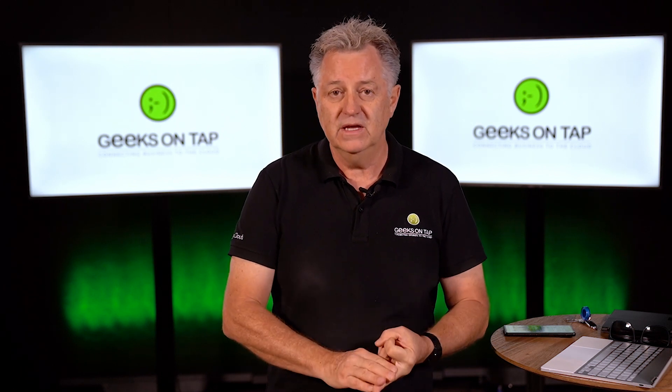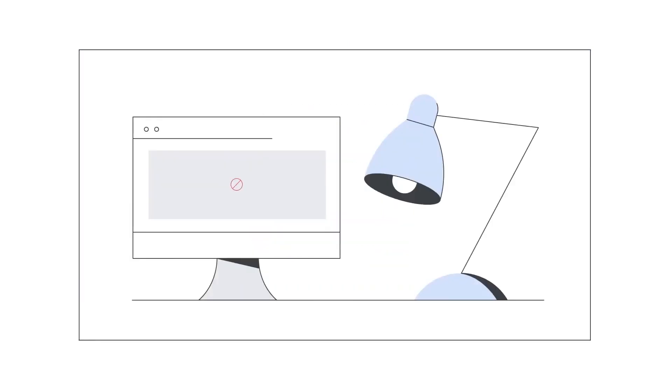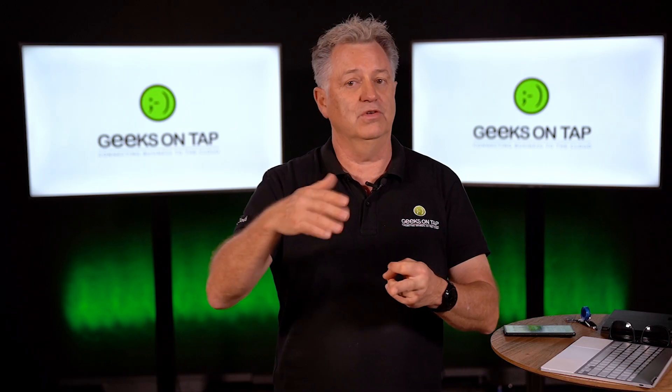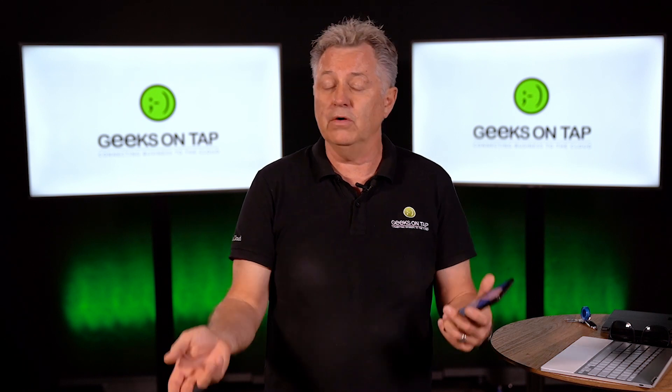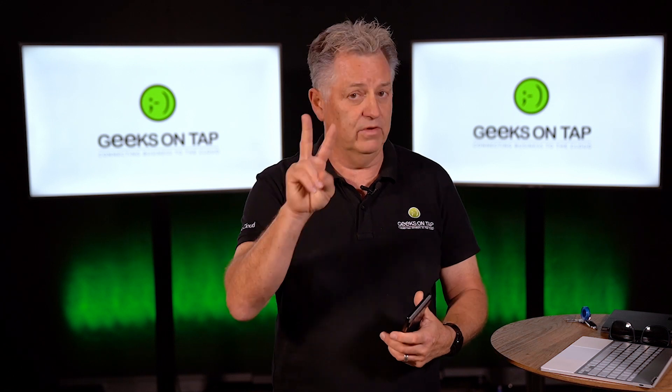Step number two is to actually switch on two-step authentication. Google has an incredible system for two-step authentication that you can use to secure your Google Workspace account, but not only that, you can use that authentication for lots of other services. Use the Google method of logging into that second service because the same amount of protection is afforded to that service as a Google umbrella. You don't have to use Google — you can use the Microsoft Authenticator — as long as you have two-step authentication on it. That's step number two, and it's probably the most important.